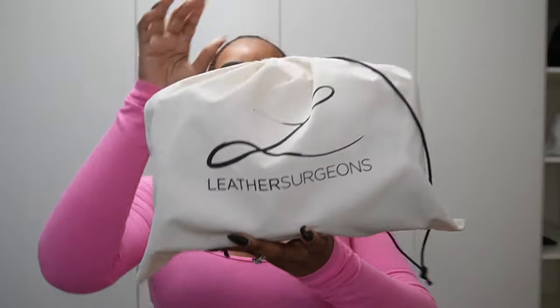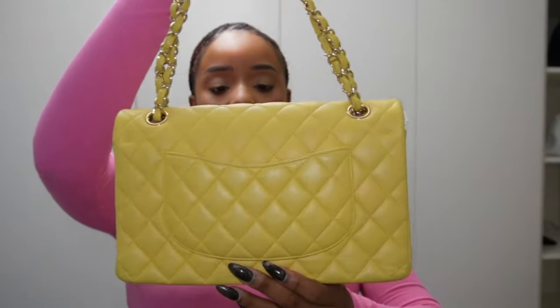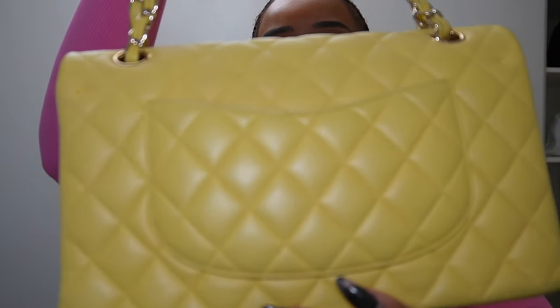And they were great — I have nothing but good things to say. When you're sending off your bag, they ask that you remove the authenticity cards and the dust bag. And now we're going to look. For those of you that don't know, I took my Chanel with me to a concert and I was wearing a black shirt and the color transfer got all on the back. And now look, y'all — she's gorgeous, she's beautiful. You can't see a thing.